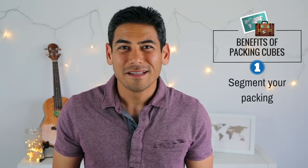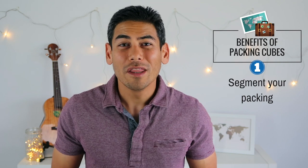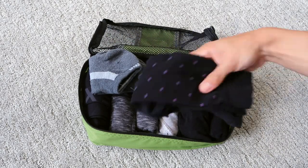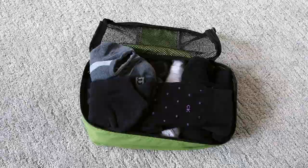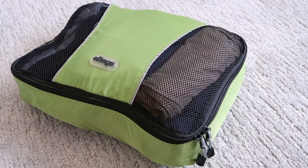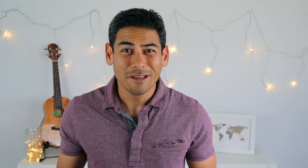Here are some ways that packing cubes improve the process of packing and traveling. Number one: segment your packing. One of the benefits of packing cubes is that it segments your packing, which allows you to pack in phases. For me, this means I usually start with my underwear and socks, pants, and shorts, then transition to shirts and tops. It really helps to break down my packing into smaller units, which, at least for my brain, is super helpful.